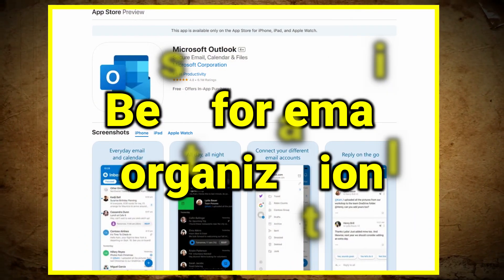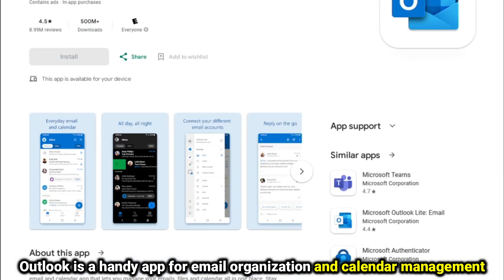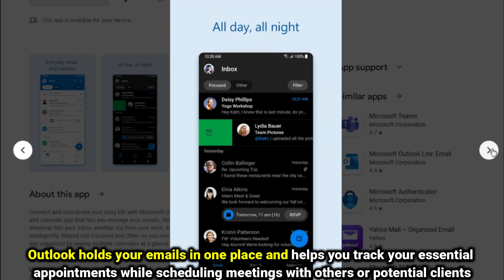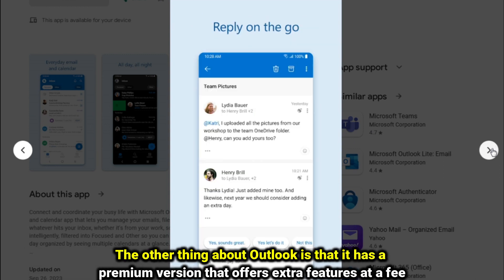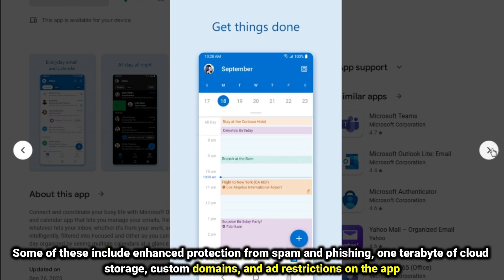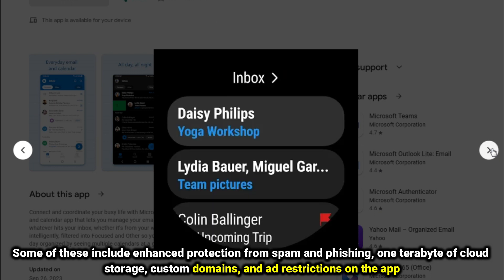Outlook, best for email organization. Outlook is a handy app for email organization and calendar management. It holds your emails in one place and helps you track your essential appointments, while scheduling meetings with others or potential clients. Outlook also has a premium version that offers extra features at a fee, including enhanced protection from spam and phishing, one terabyte of cloud storage, custom domains, and ad restrictions on the app.